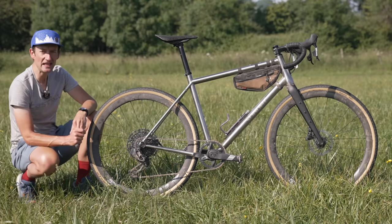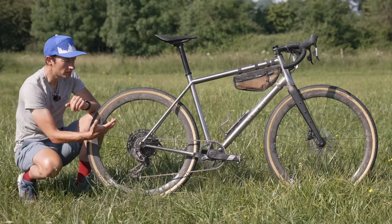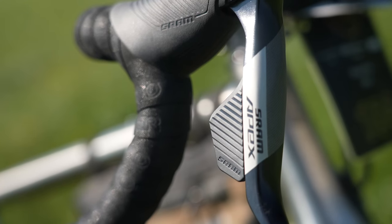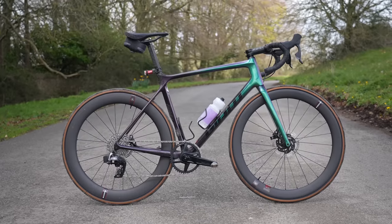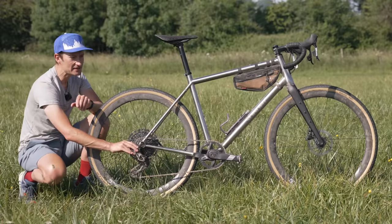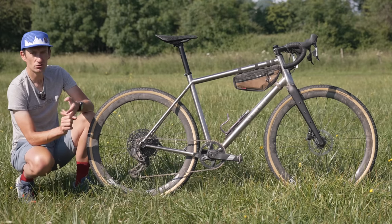Based on this ride, it seems SRAM have knocked it out of the park with the new Apex AXS, offering wide range 1x12 gearing options to more people at lower price points, and also the addition of the mechanical version to make it even more accessible and affordable. I've been using Rival on my own Giant TCR race bike for the last two years and it's been flawless, but set against the affordability of Apex, I can't really see any reason - unless weight is a real focus for you - why you'd spend more on Rival, Force, or Red.